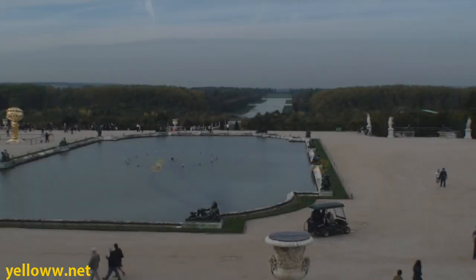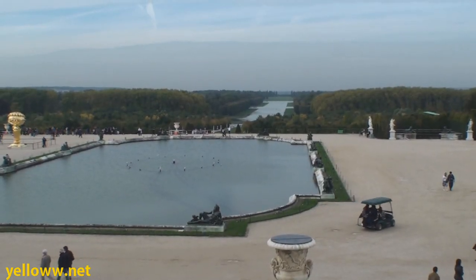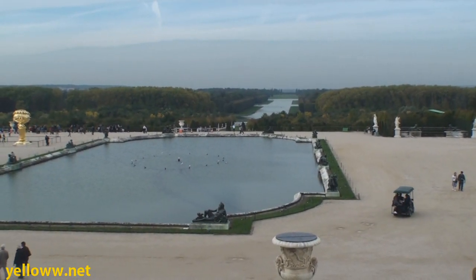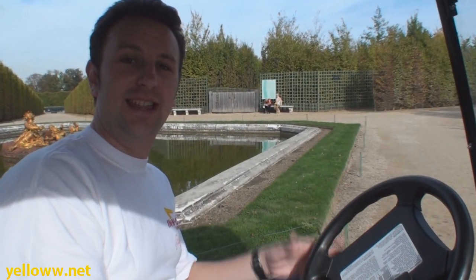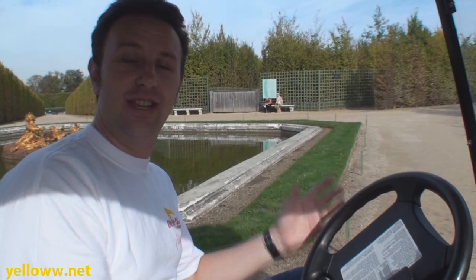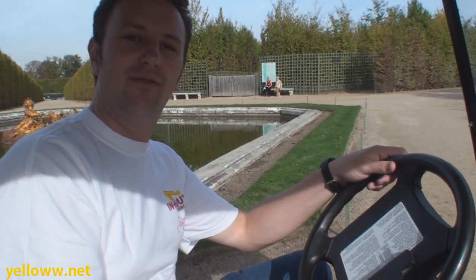Yellow Productions presents: The Gardens of Versailles by Electric Golf Cart. A pretty cool activity you can do at Versailles is take the little electric carts — 30 euro for an hour — and you can drive around the gardens.